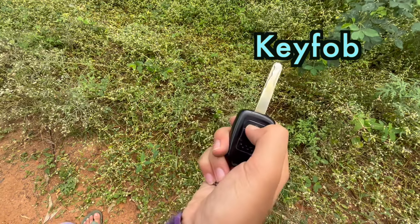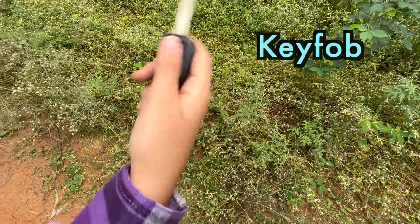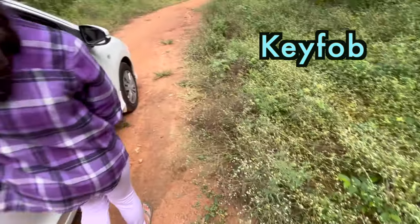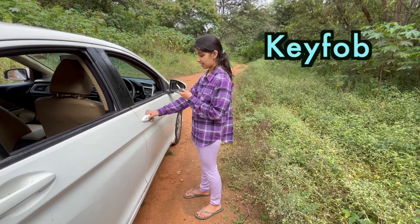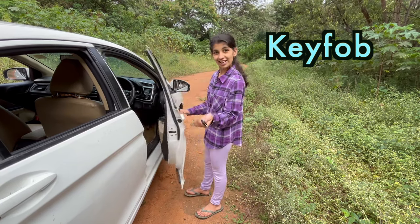Let me lock the car and now come with me, I'll show you. Now see the car is locked. Now I'll press this button — the car is unlocked.